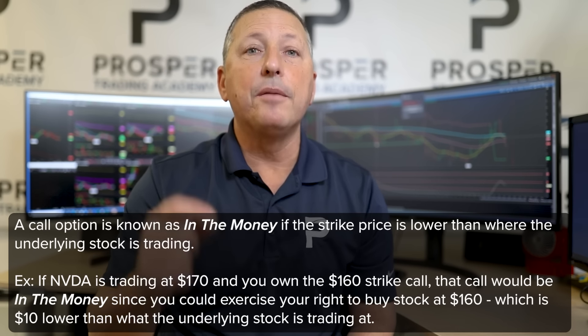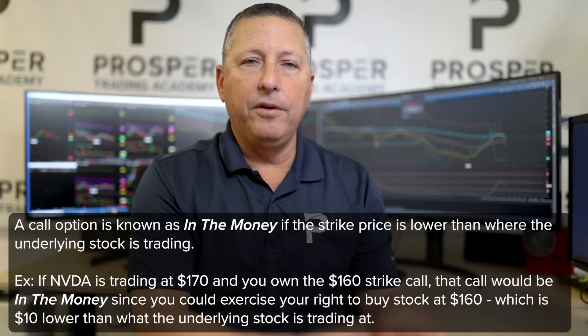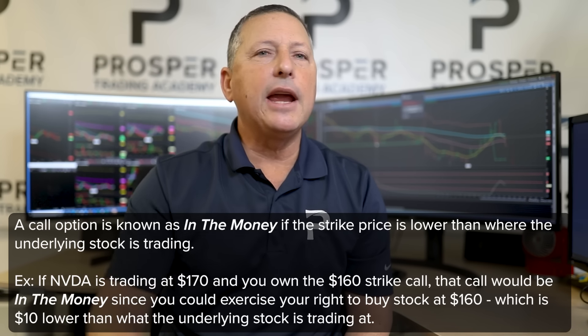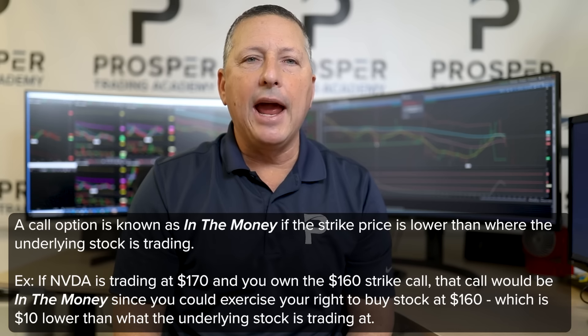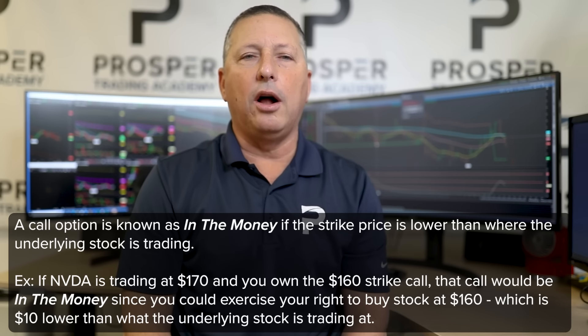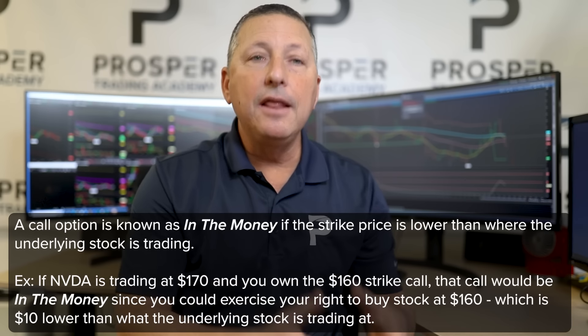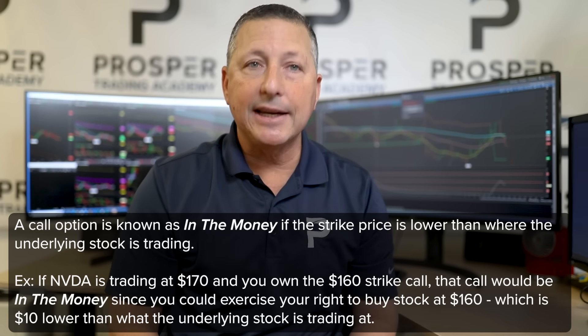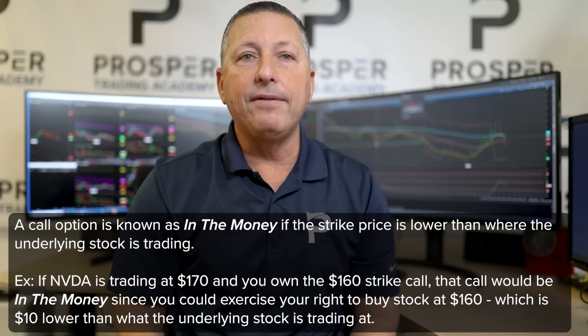Call and put options are broken down into three categories: in the money, at the money, and out of the money. A call option is known to be in the money if the strike price of that option is lower than where the stock is trading. For example, let's take NVIDIA trading at $170 — if I own a $160 strike call, that call is known as in the money, because I could turn that call into my brokerage firm, receive stock at $160, while the stock is really trading $170 in the open market.